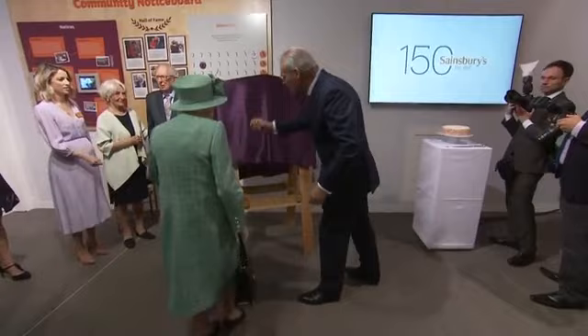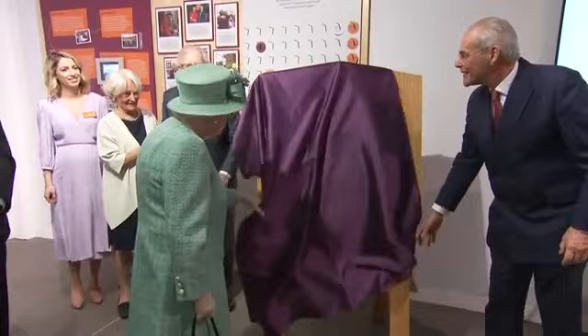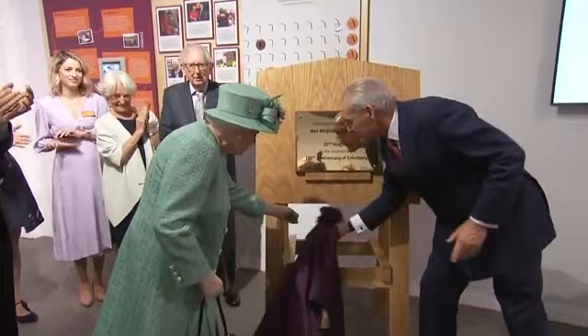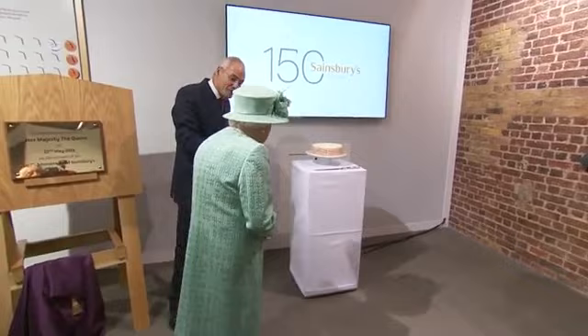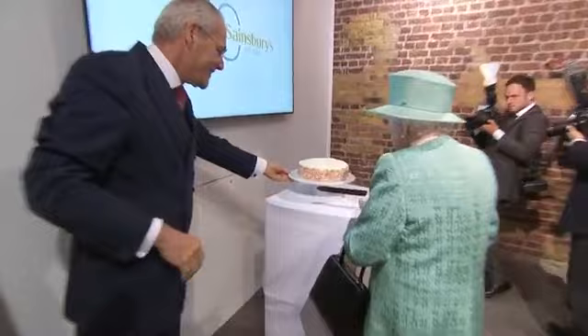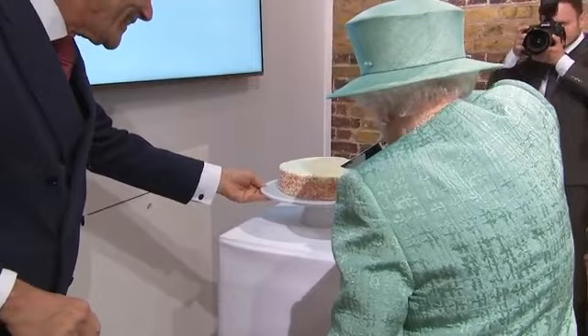I'd like you to complete from whichever side you wish. Thank you, Your Majesty. And then one final piece of duty — I wonder whether you could cut our 150th birthday cake for us. Thank you very much.